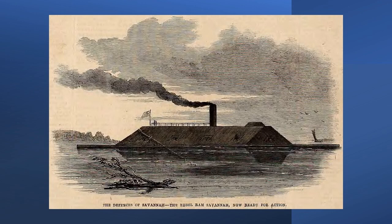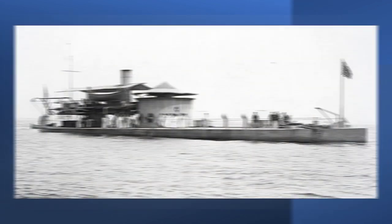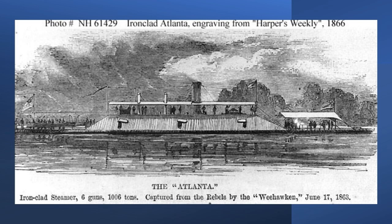Mallory told Webb not to sortie until CSS Savannah was ready to join the attack. Nevertheless, Webb disobeyed Mallory's orders to wait for the other ironclad. Webb was intent on raising the blockade, attacking Port Royal, and besieging Fort Pulaski. DuPont learned about the impending Atlanta strike and ordered two monitors — USS Weehawken, captained by Commander John Rodgers, and USS Nahant, commanded by Commander John Dahlgren — to block Wassaw Sound. Webb appeared not to care about the monitors. Atlanta's commander intended to destroy one monitor with his spar torpedo and capture the other with his battery. On the evening of June 15, 1863, Webb steamed Atlanta across the obstructions. The next evening he placed his ship near the entrance to the Sound, about five to six miles away from the monitors.